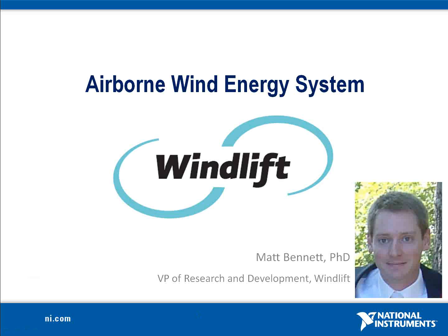WindLift, a 2010 Green Engineering Grant recipient, uses National Instruments CompactRIO embedded hardware to deliver mobile wind power to remote locations.